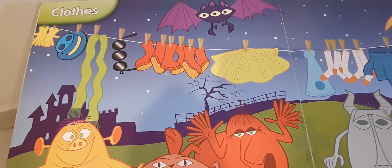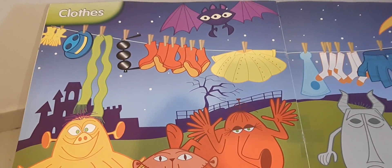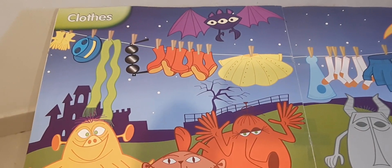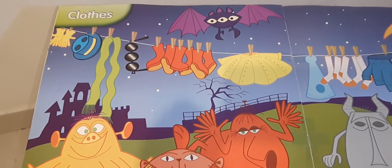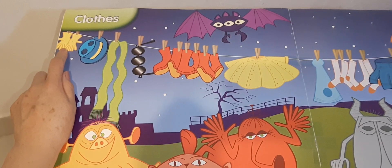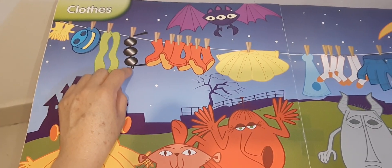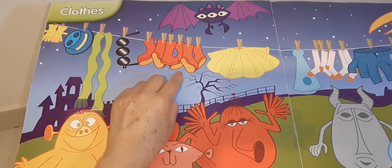Now look at this poster — it's about clothes. Remember we're learning clothes, but now we're going to talk in plural and singular. Seguimos hablando sobre ropa y prendas, ahora utilizamos singular y plural, y hablamos un poco de los monstruos. Repeat after me: these are gloves, this is a hat, this is a scarf, these are glasses.